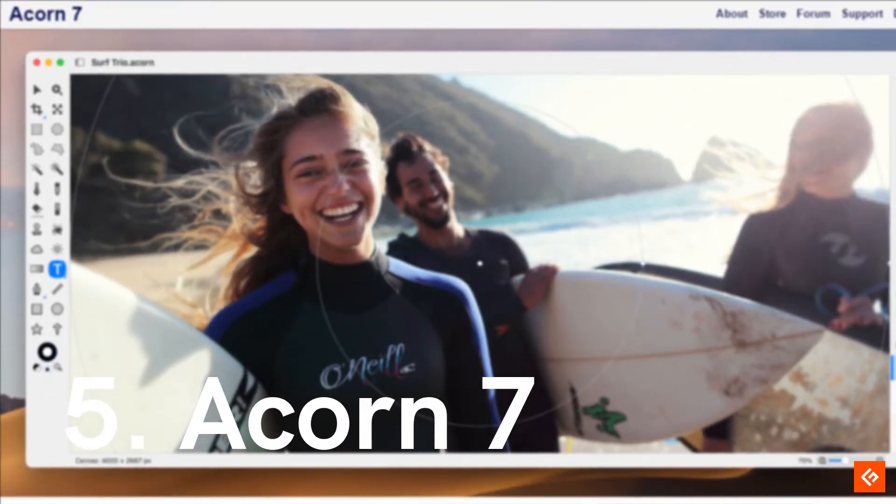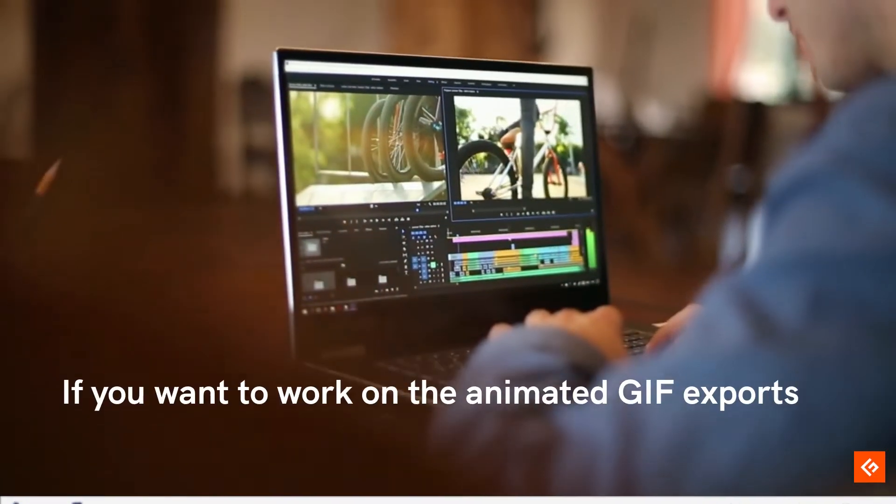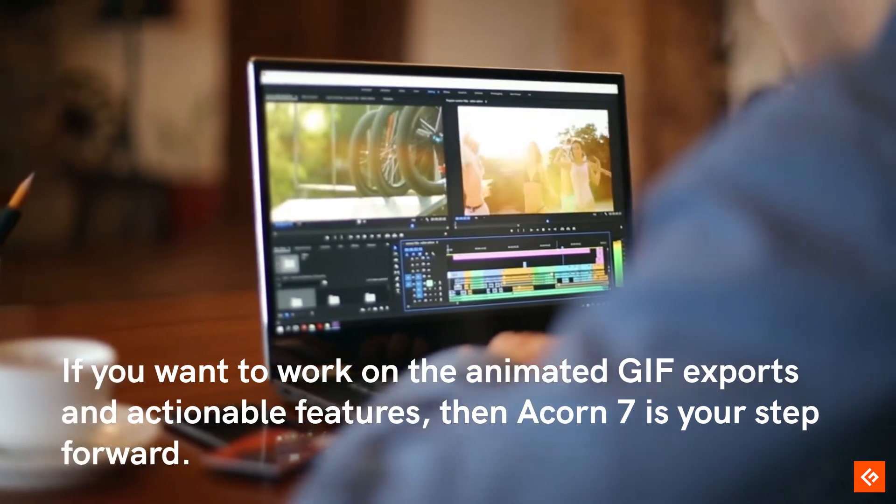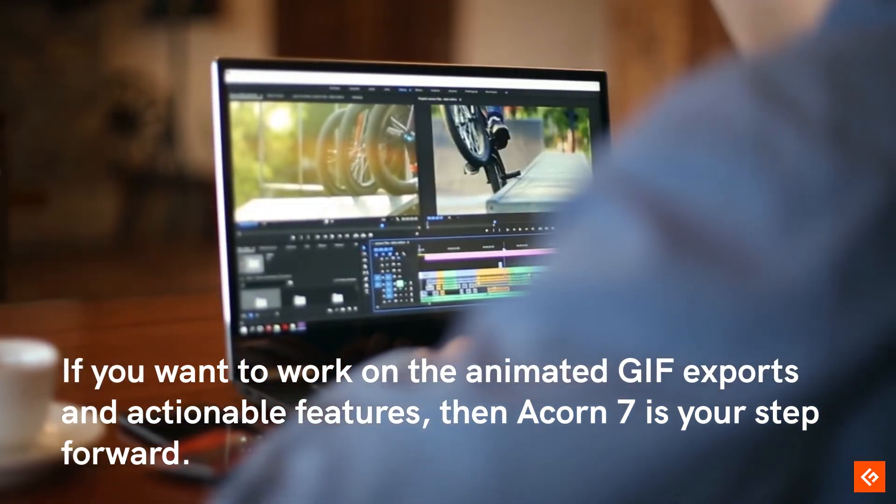5. Acorn 7. If you want to work on animated GIF exports and actionable features, then Acorn 7 is your step forward.